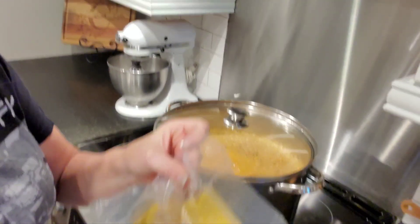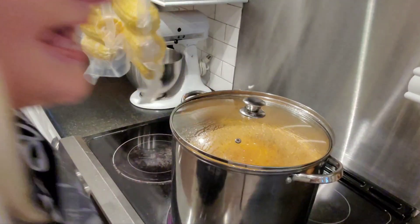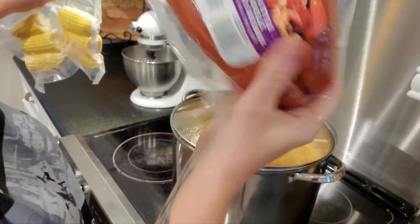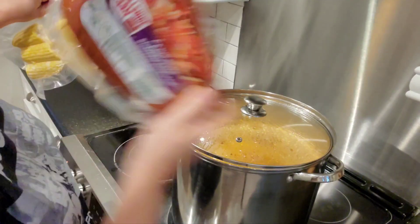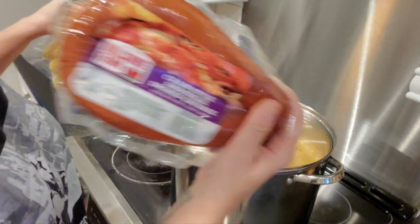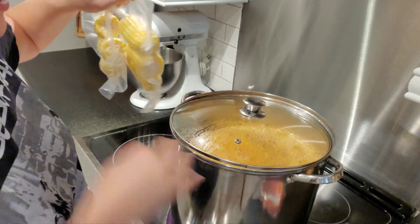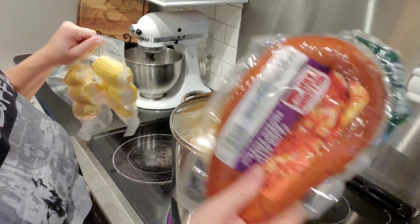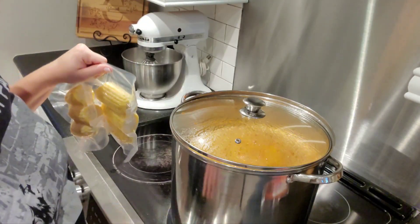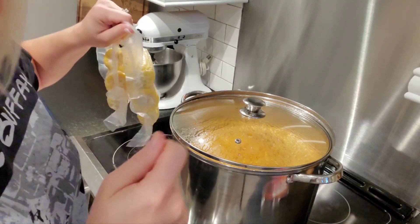Once this gets close to boiling I'll go ahead and throw in everything else. I have six little baby corn cobs, and I picked up a Cajun-style andouille smoked sausage that I'm going to chop up and drop in now. Once it starts boiling I'll throw the shrimp in, and then the crab last.